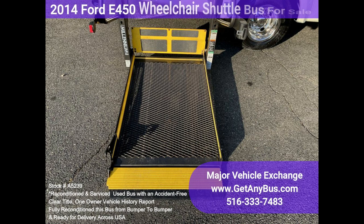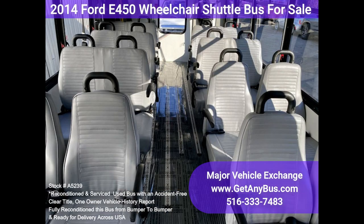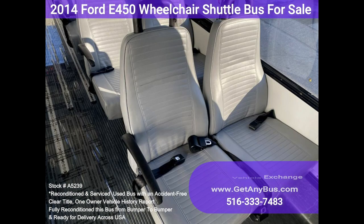The bus is 100% ready to go. Test drives and inspections are welcome. Clean and comfortable, this is an excellent transit shuttle for church groups, adult daycare, senior centers, shuttle operators, teams, or associations.